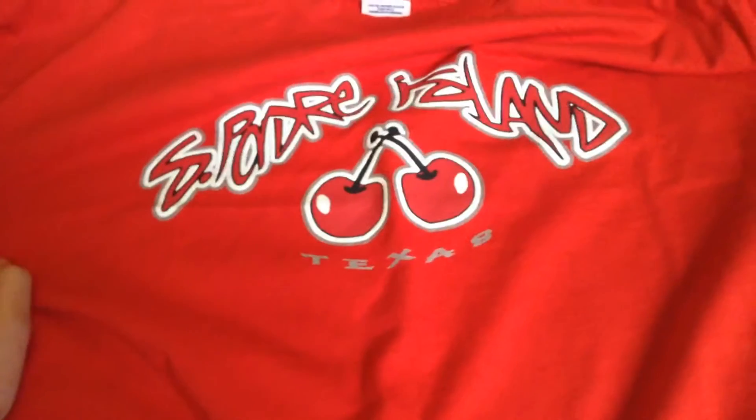Then the t-shirt I got — I got this South Padre Island t-shirt. I'm really excited because I'm moving to Texas this summer. Moving in June, so it's going to be really good.